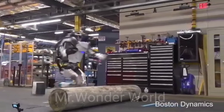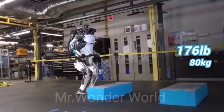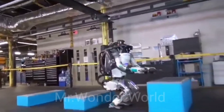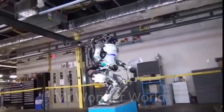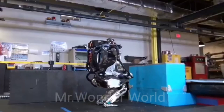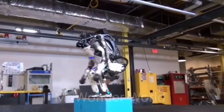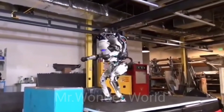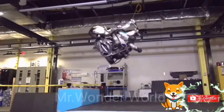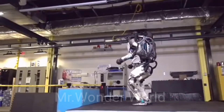With its 28 hydraulic joints, 4.9 feet of height, and 176 pounds of weight, the robot can perform both impressive and terrifying acts, including navigating uneven terrain, jumping around a parkour course, and doing somersaults. All these activities demonstrate human-level agility, so the robot can be perfect for search and rescue operations and performing human tasks in environments where humans could not survive.